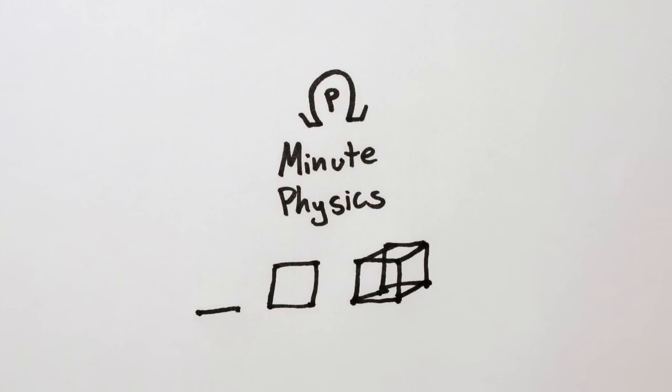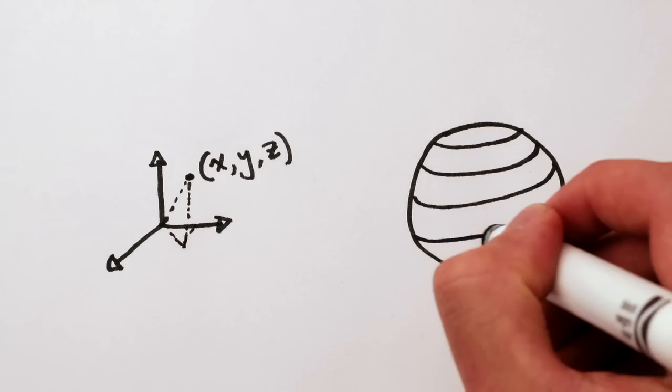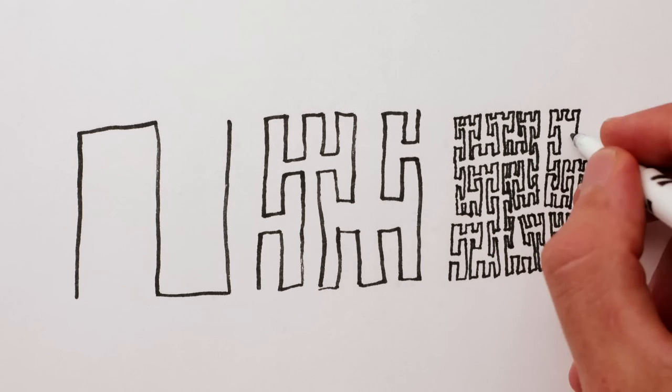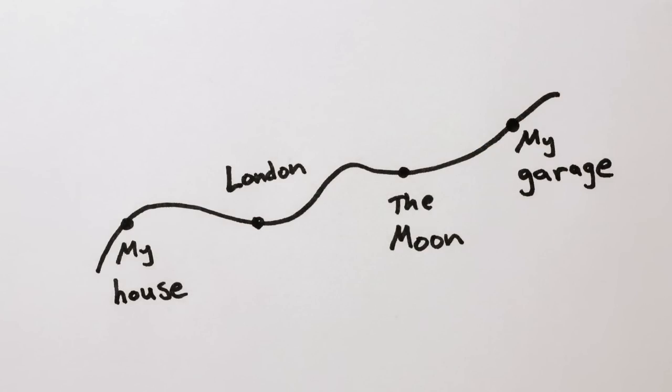How do we know we live in three dimensions? It's not just that we have to use three coordinates, like x, y, z, or latitude, longitude, altitude, to label every point in space — because we don't. Mathematicians have shown that it's possible to fill up 2D or 3D space using a one-dimensional space-filling curve. That means every point in 3D space can be labeled using just one coordinate: our position along the curve.